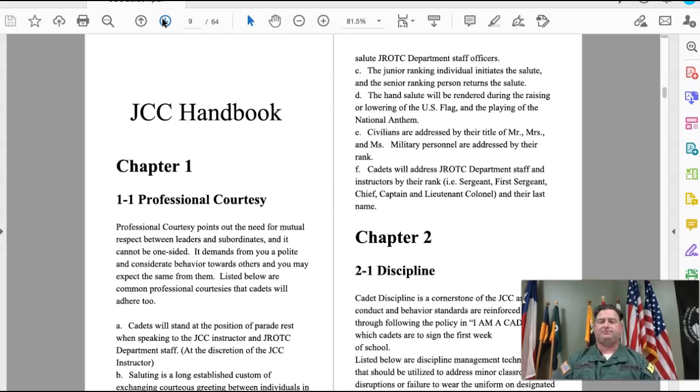Anytime you are greeting or saluting somebody, the person who is junior — meaning a cadet — is going to salute the class leader before the class leader salutes them back. For example, if I was approaching a colonel, I would render the hand salute and say 'Good afternoon, sir,' then hold my salute until they return it.